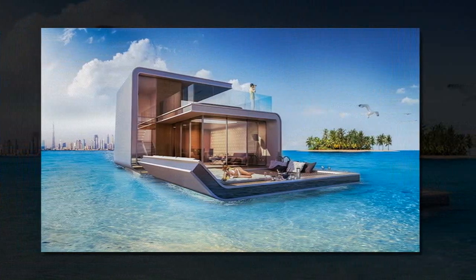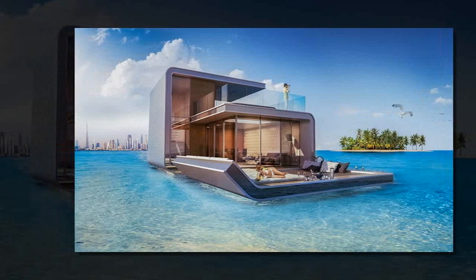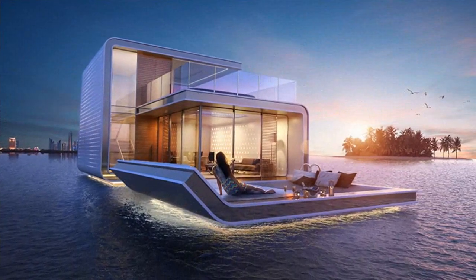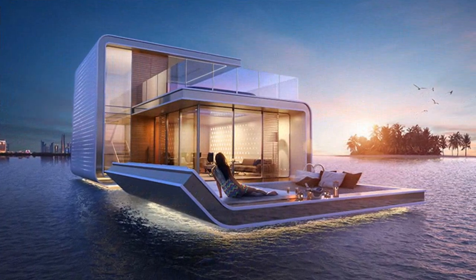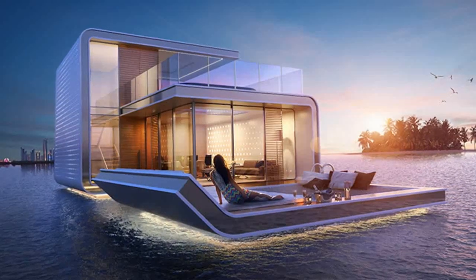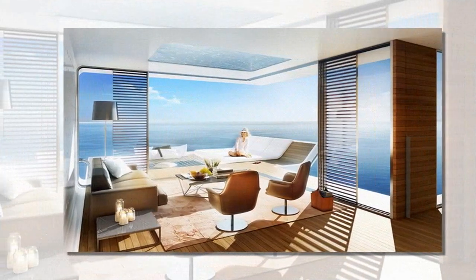The gorgeous marine retreats aren't just expensive — the developers say the buildings are specially designed with high-quality marine-approved materials and will support marine life using artificial coral reefs. The master bedroom and bathroom are located on a submerged level and are surrounded by floor-to-ceiling windows for panoramic views of the Persian Gulf waters and coral reef.